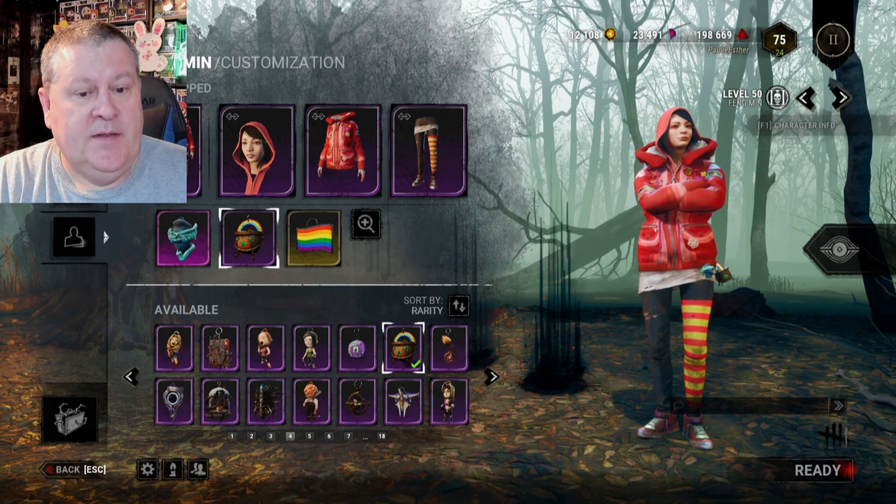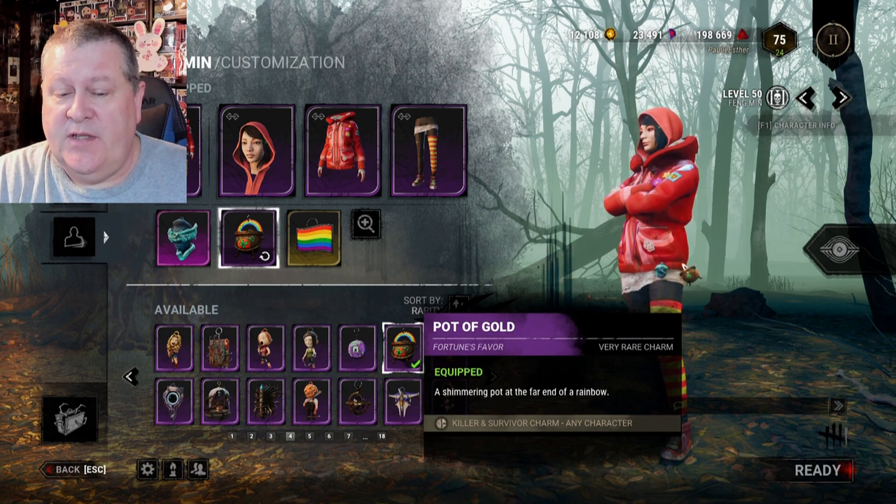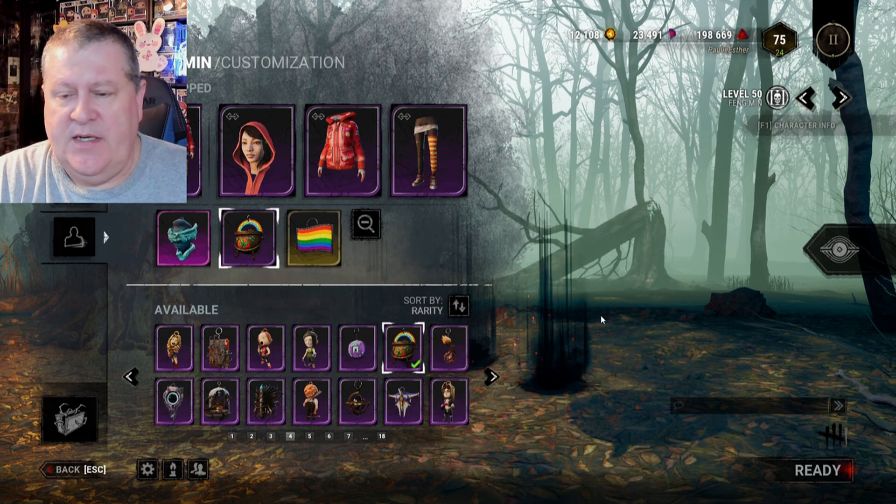And there it is — the Pot of Gold: 'A shimmering pot at the far end of the rainbow.' Let's go see what it looks like. Here's the charm in the inventory — it's in the purple rarity Fortune's Favor collection. Pot of Gold: a shimmering pot at the far end of the rainbow. This is a killer and survivor charm. Let's have a closer look.